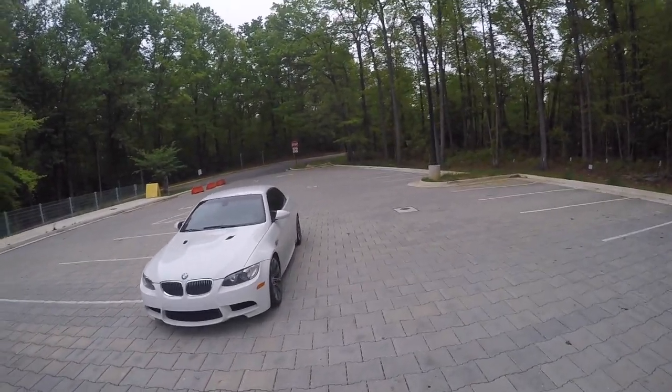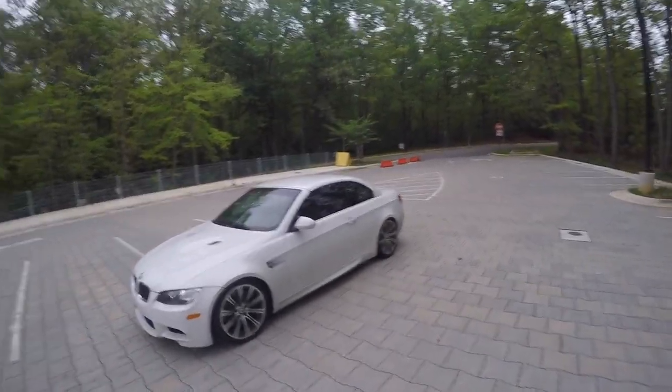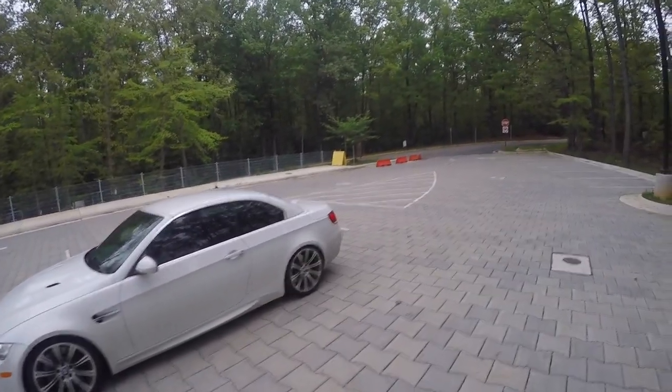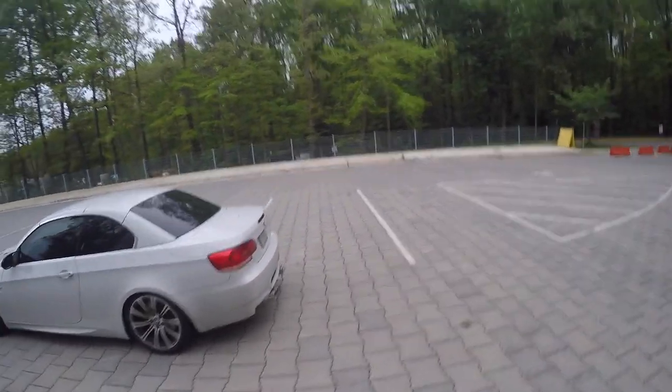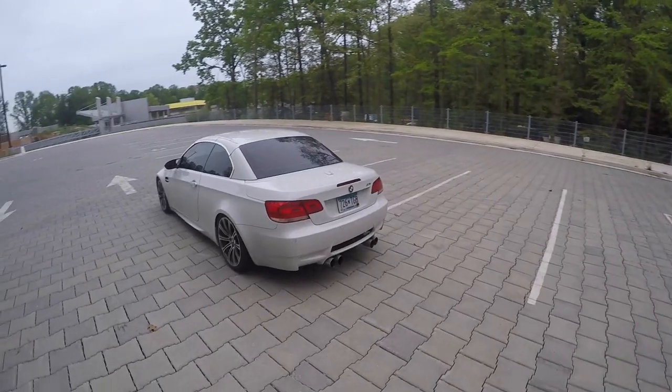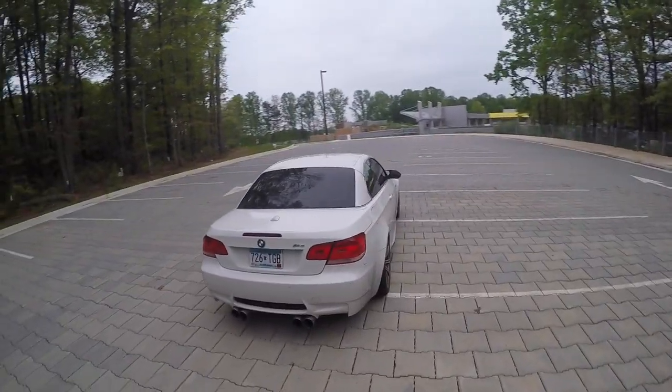Today we're going to go for a quick little ride in my 2008 BMW M3. I just want to give you guys an idea of how it drives, what it's like to drive, and just a few little features about it.